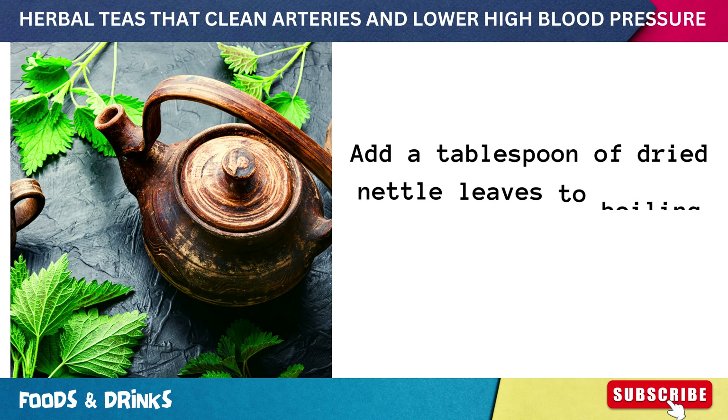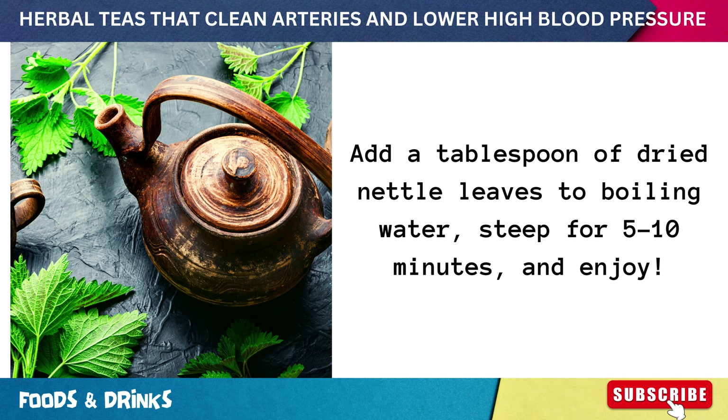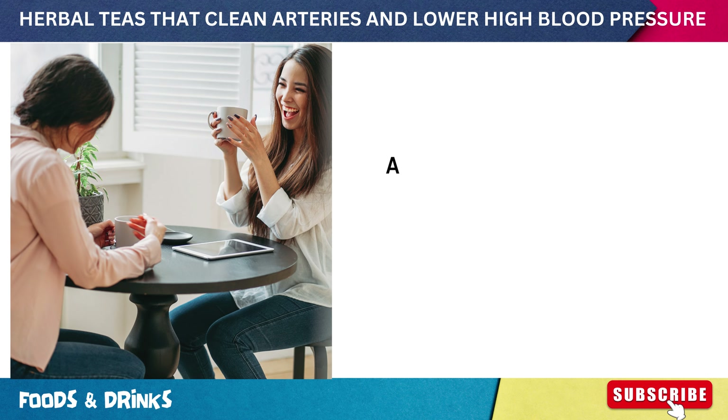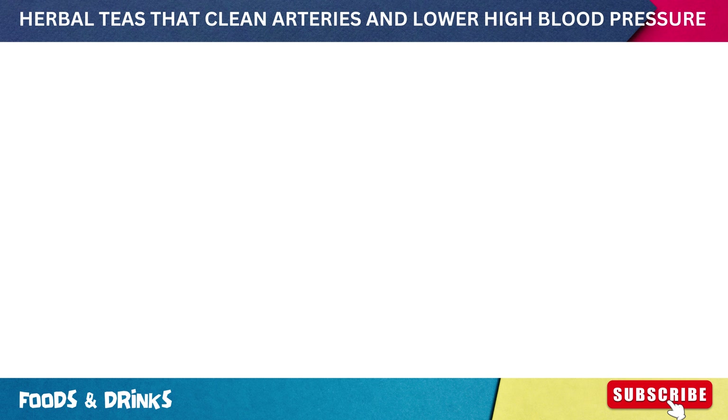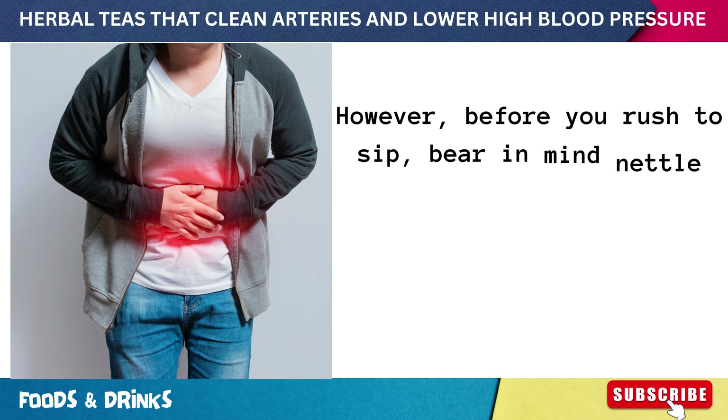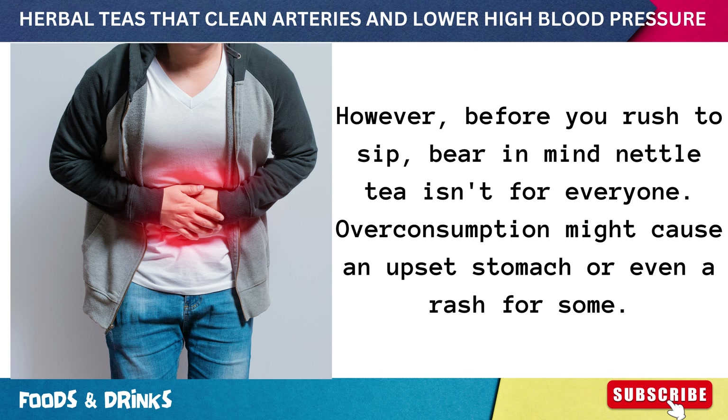To prepare this magical brew, add a tablespoon of dried nettle leaves to boiling water, steep for 5 to 10 minutes, and enjoy. A cup a day could be beneficial, but moderation is key. Bear in mind nettle tea isn't for everyone — overconsumption might cause an upset stomach or even a rash for some.